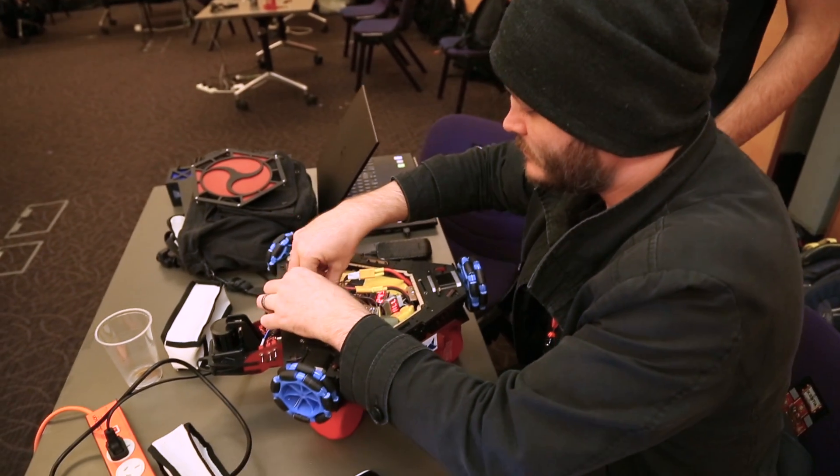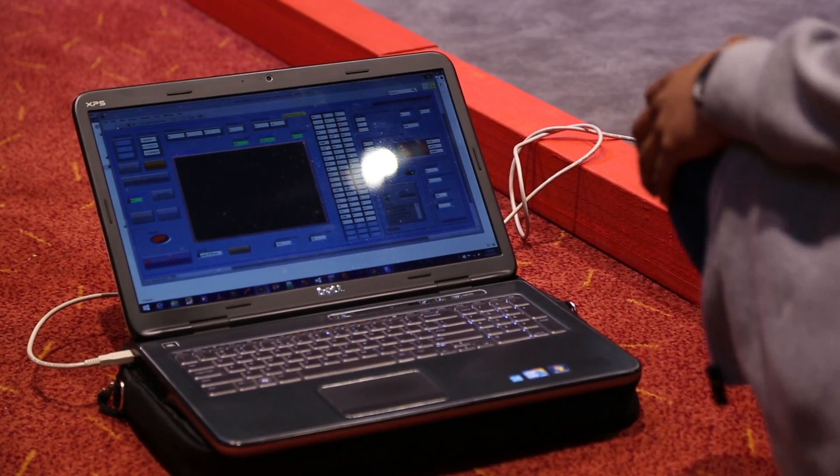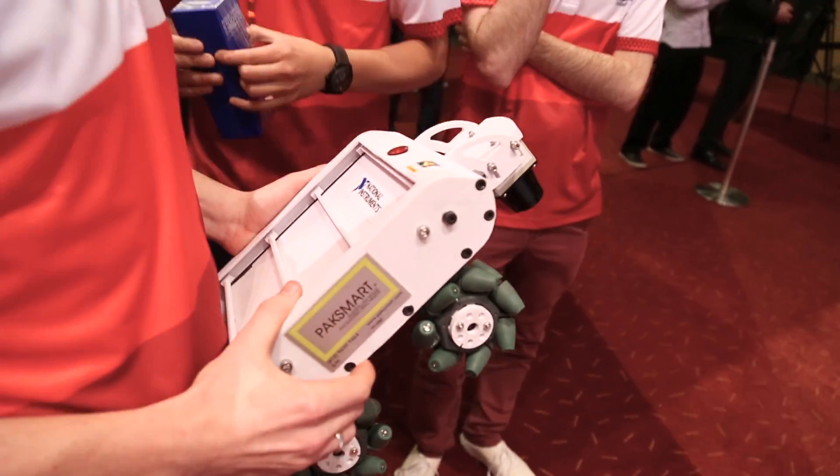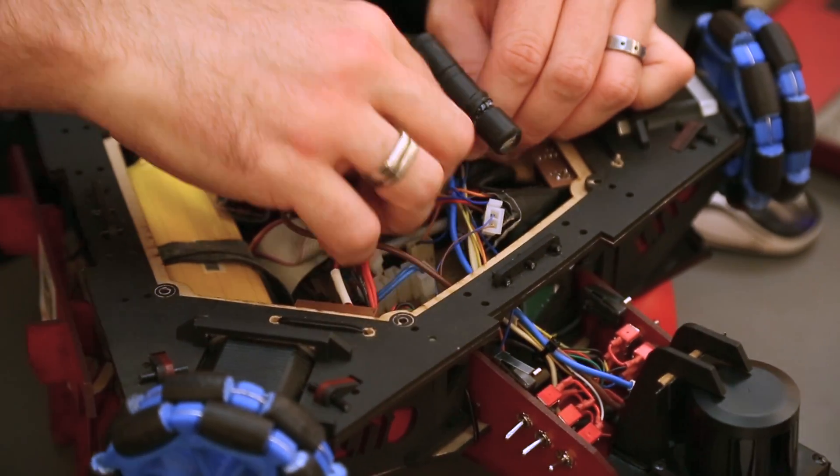A lot of it's last-minute code changes, last-minute revisions. It's actually a really great atmosphere down here in the pit, seeing everyone making modifications. When you do a project like this, it's many disciplines involved. Computer engineers write the software, mechanical engineers actually make the robot, and electrical engineers sort through all the electronics. So it's a multidisciplinary project.